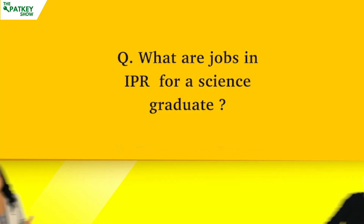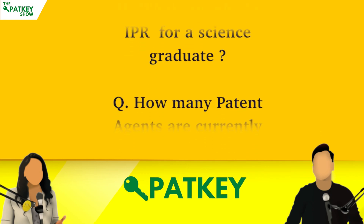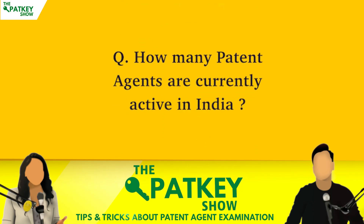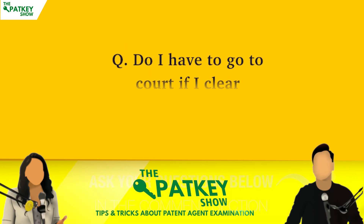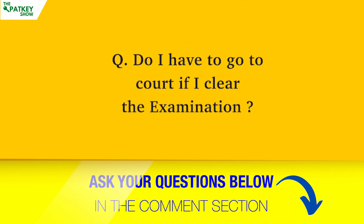Hello and welcome to the PatKey Show. Here are today's three questions: What are the jobs in IPR for a science graduate? How many patent agents are currently active in India? Do I have to go to court if I clear the examination?